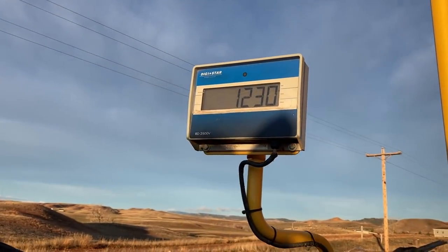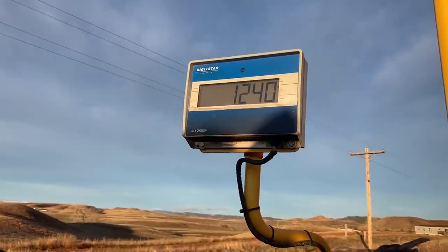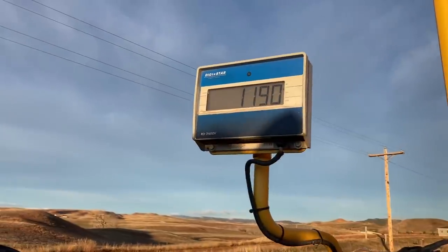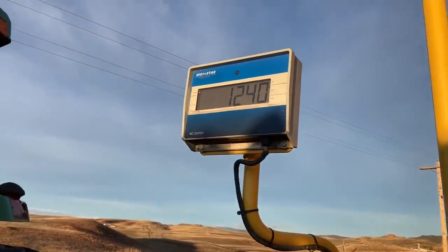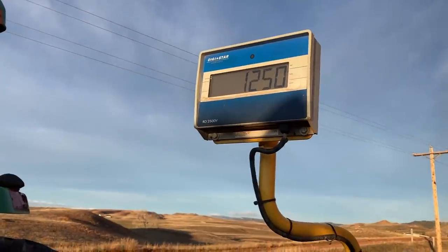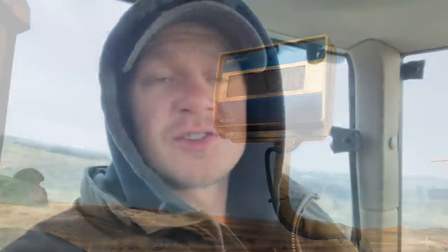This bale is going to take about 10 minutes to get ground up, and then after it's ground up quite a ways I'll add the other bale. I don't want to add both at the same time or the mixer wagon will get clogged. The scale shows this bale weighed about 1,200 pounds. After I add the next one we should be at about 2,400 pounds, right at our target amount of forage feed for these calves.